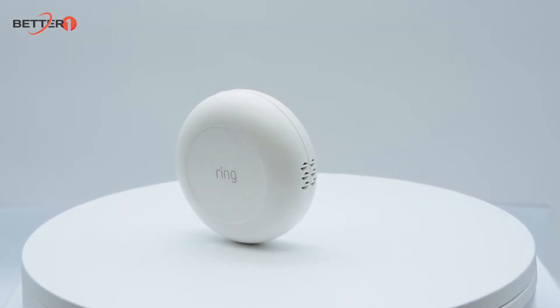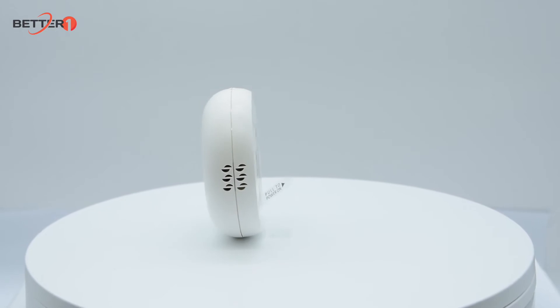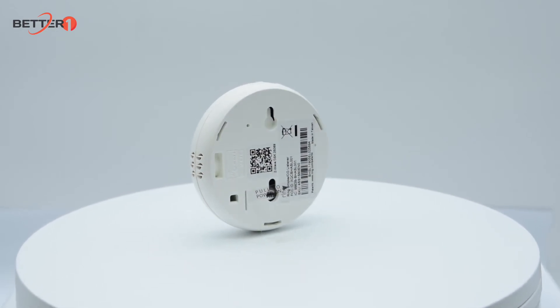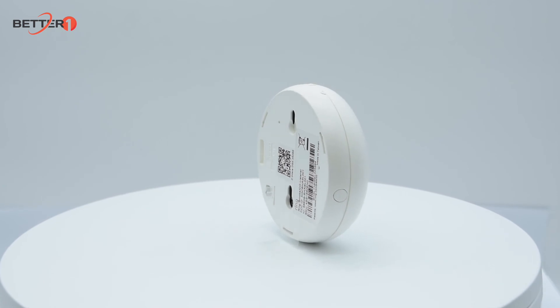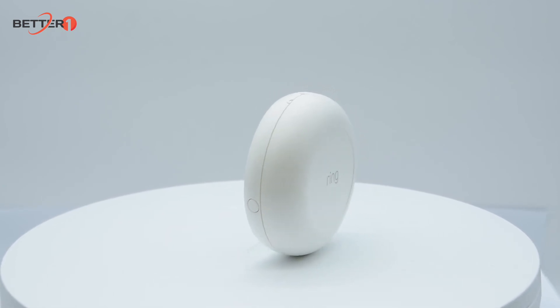The Ring Alarm Smoke and Carbon Monoxide listener sends you real-time mobile notification alerts whenever it hears sirens from your smoke or CO alarm in your home. Simply place the listener near your existing smoke or CO alarm, connect it to your Ring Alarm base station, and protect your home from wherever you are.